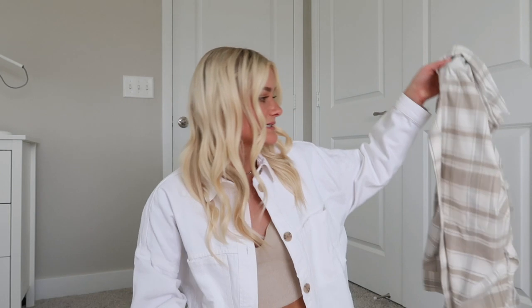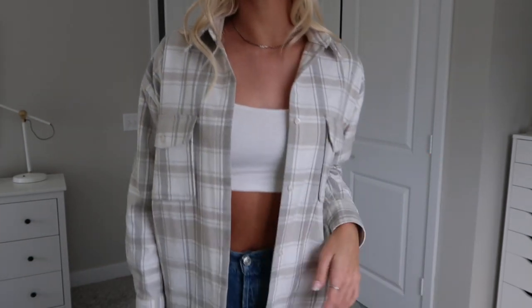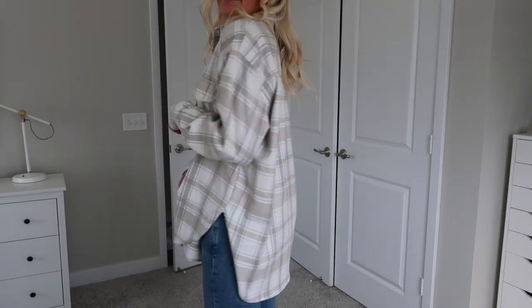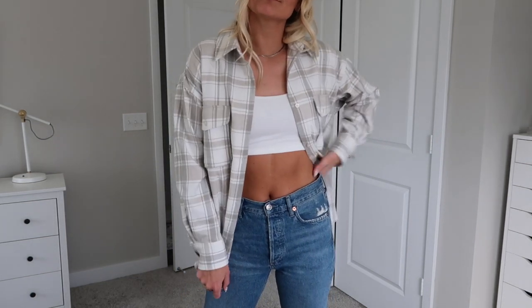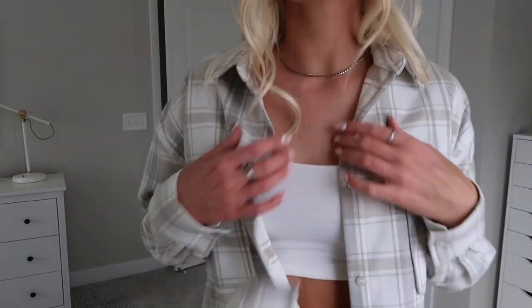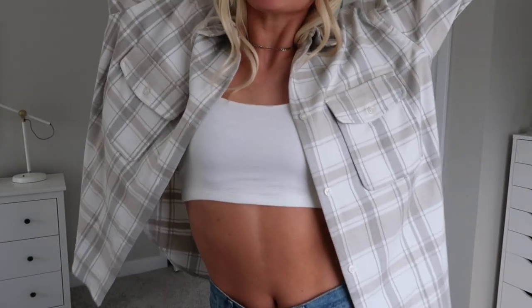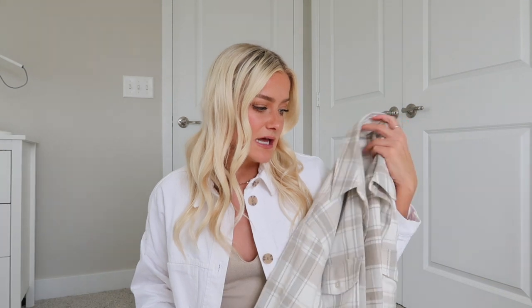Next thing I got is this shacket flannel. It's not just a flannel because it's a lot thicker than a normal flannel, but I love a good flannel to just throw on with leggings and sneakers and run out in. This one is so springy because the colors are so light and neutral, but it still has a decent weight to keep me warm on a cooler, chillier day. I actually already wore it with just a little cropped tank top, leggings, and sneakers, and it was so cute. This is one of the softest shirts I think I have ever felt.